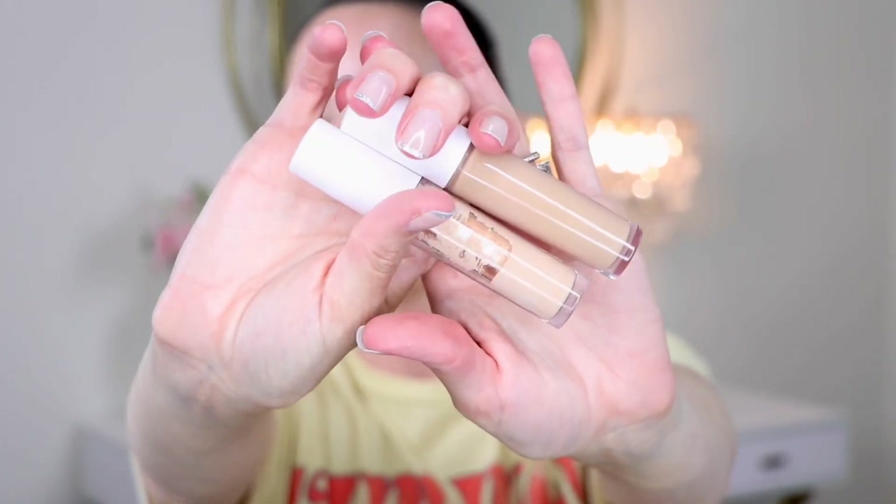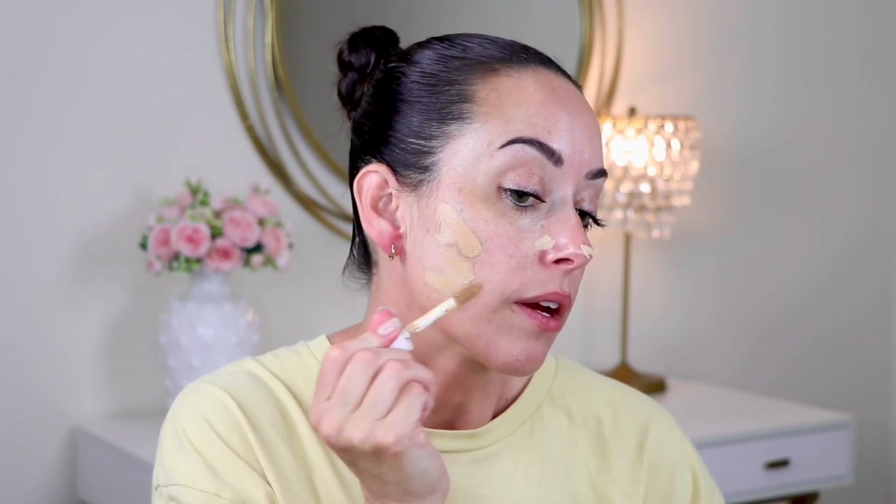Now I'm going to use the e.l.f. hydrating camo concealer — love this from the drugstore, it's my absolute favorite. I don't find that it creases under my under eyes like some others do. I'm going to use the shade medium sand on this area of my face, and then go in with light sand under my eyes, which is more of a peachy warm. It's going to look a little chaotic at first.